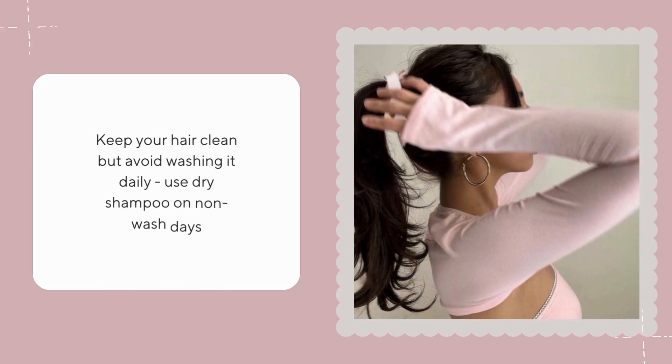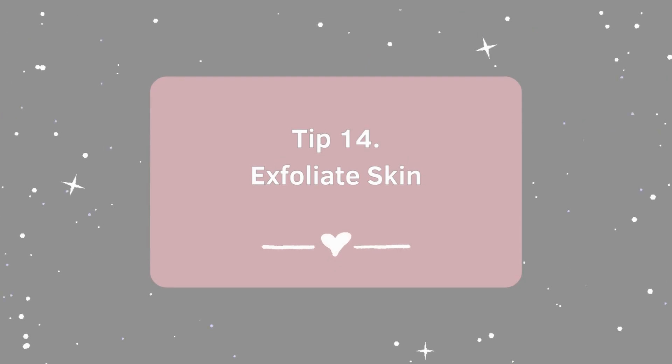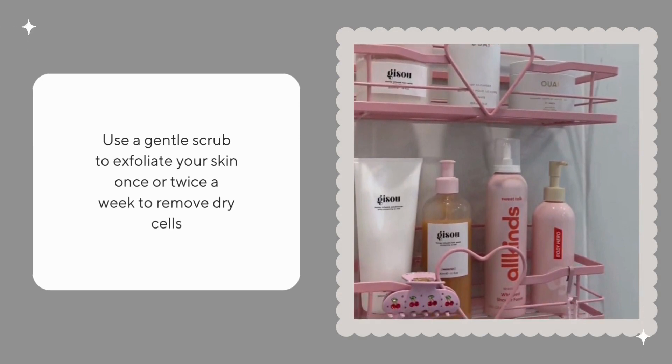Keep your hair clean but avoid washing it daily — use dry shampoo on non-wash days. Use a gentle scrub to exfoliate your skin once or twice a week to remove dry cells.